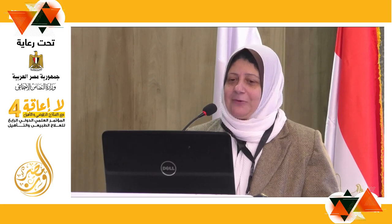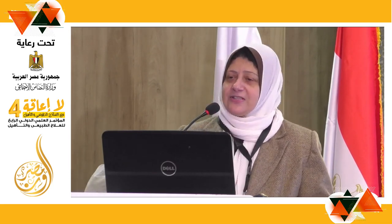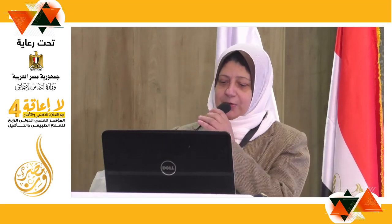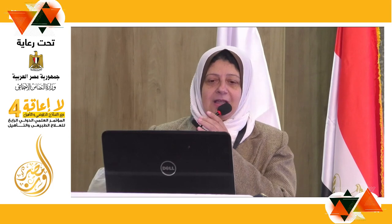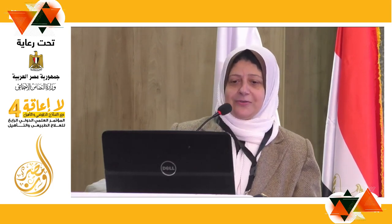Thank you all. I would like to start my session. The title of the session we are going to discuss today is Physical Therapy for Neuromyelitis Optica. I am Abir El-Wishi, a professor of Physical Therapy for Neurology at Cairo University.